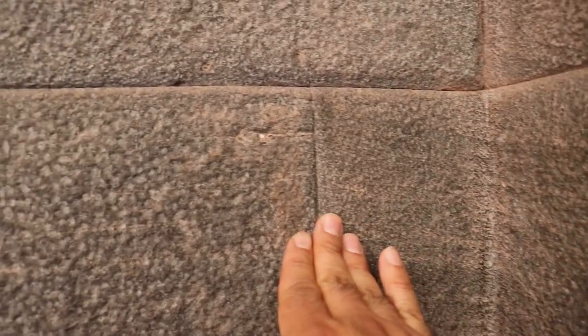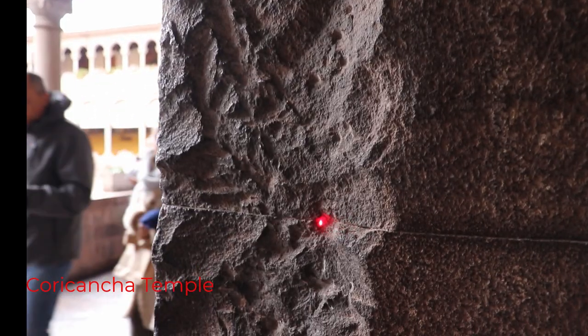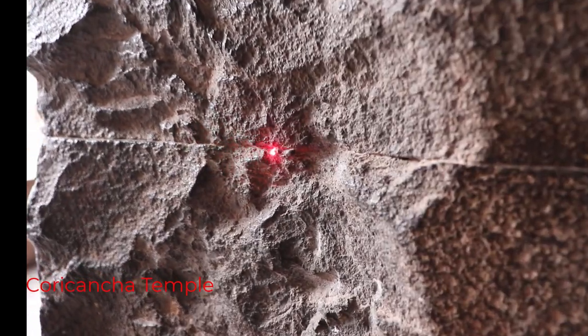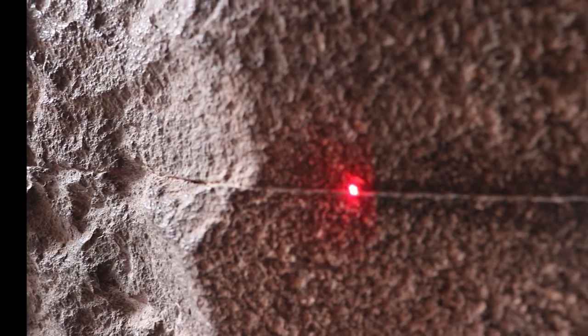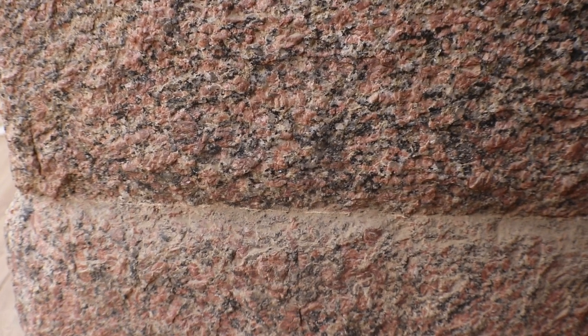At the Coricancha temple, the big difference is that the Santo Domingo church was built on top of it, so there is no damage from erosion like you can see at the Valley Temple. There is another similarity: you practically can't see the line that divides each stone block at the Valley Temple. That is similar to the Coricancha temple. Even though this corner is practically destroyed, you can see how the stones are glued to each other — and in my opinion the only way possible is ancient geopolymer.